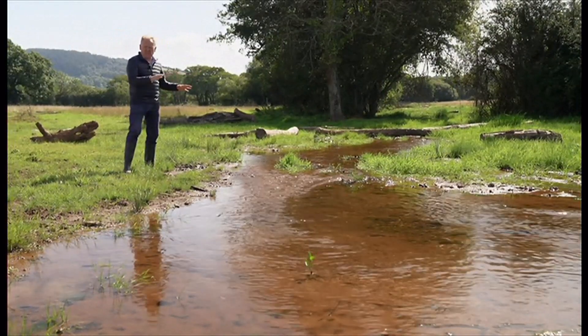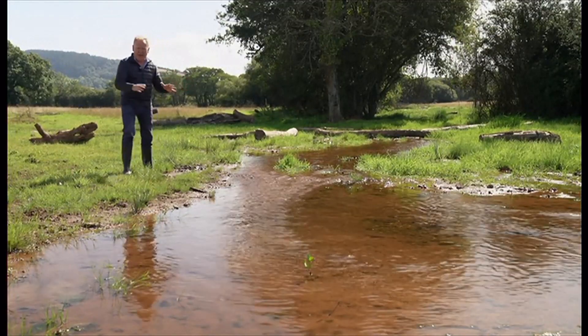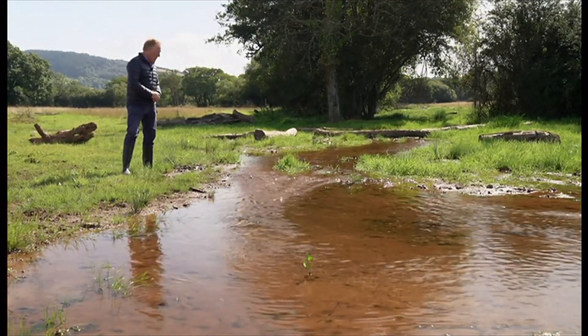Already, in only the four or six weeks since the work was completed, there's lots and lots of greenery and an abundance of wildlife.